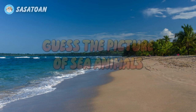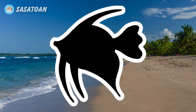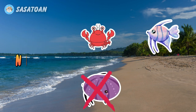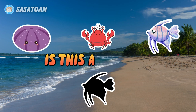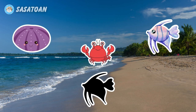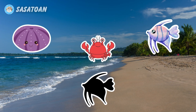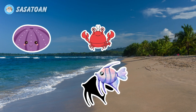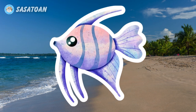This is a picture of sea animals, number one. Is this a sea urchin? No, this is not a sea urchin. Is this a lobster? No, this is not a lobster. Is this an angelfish? Yes, this is an angelfish. Angelfish.